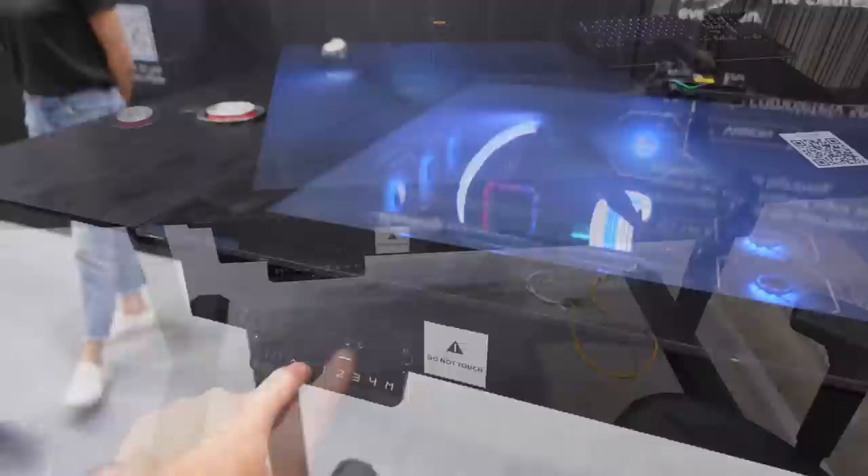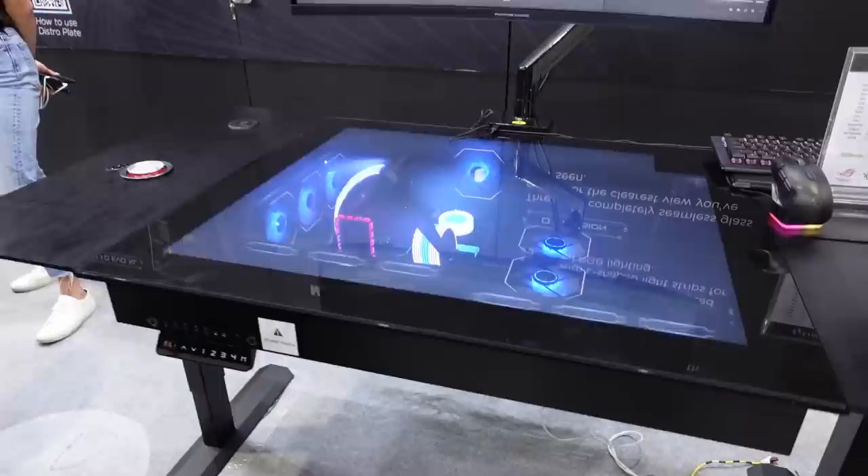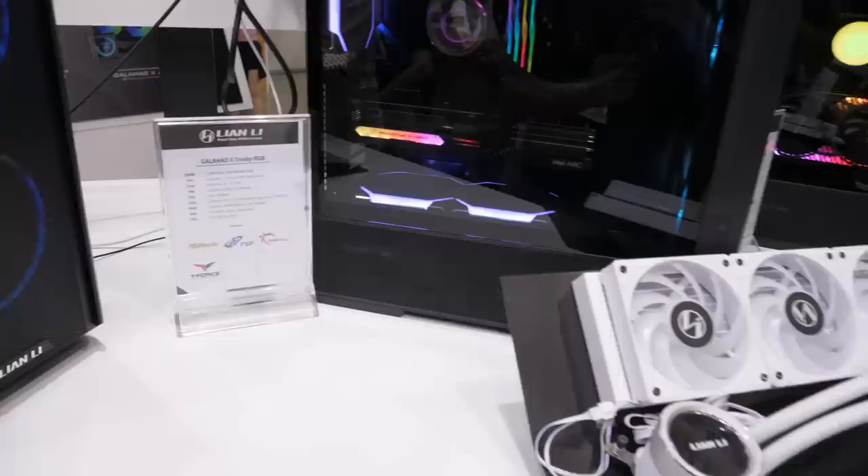It is of course a sit-stand, with full functionality to raise and lower it. There's lots of IO on the front, a drawer for a little bit of storage, and hot swap drive bays on the right side as well. Again, no specific launch date, but they're planning to release it later this year. No price yet, but it'll probably be a little on the expensive side — still, a pretty cool sit-stand desk, the DK07.